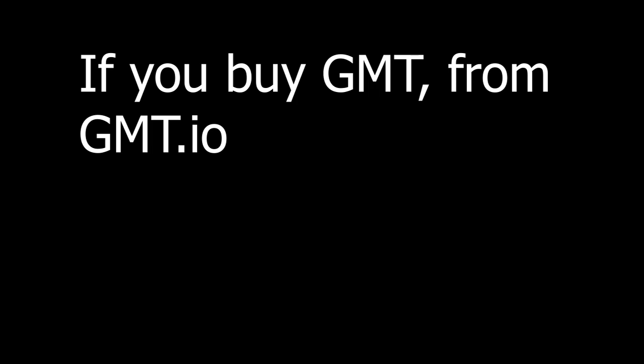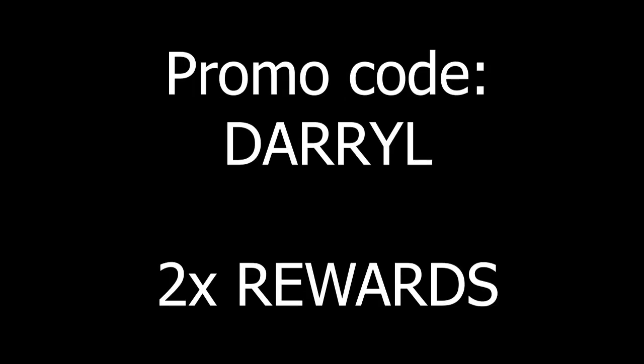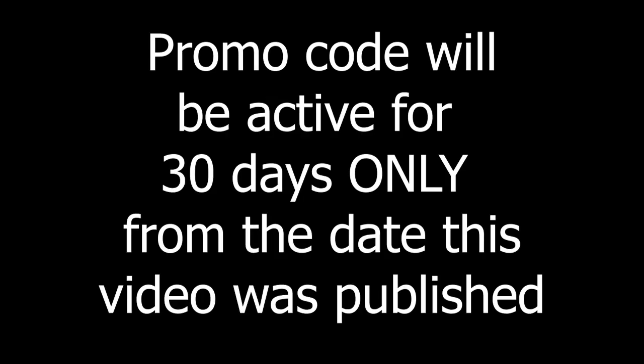For clients who buy GMT on the GMT website at gmt.io using the promo code of my name — Darryl, D-A-R-R-Y-L — you'll get double mining rewards within 30 days. The promo code is active for 30 days from today. Do join the Telegram group to get the most updated news. Thank you guys so much for watching — I hope you enjoyed this video. Comment down below, subscribe, turn on the notification bell, and I'll see you guys in the next one. Peace out.